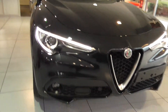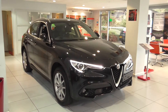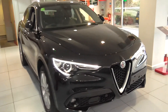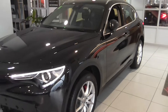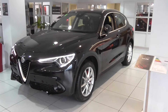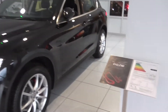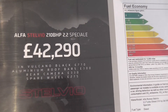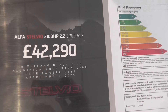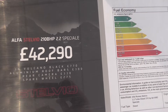Look at this — absolutely stunning in black. This particular vehicle is a 2.2 diesel Speciale, just arrived unregistered. We can have the vehicle ready within 48 hours for you. The vehicle in question is an Alfa Stelvio 210 horsepower 2.2 Speciale in Volcano Black.